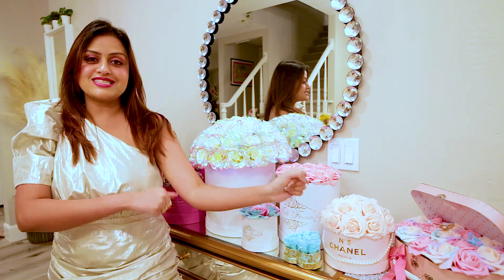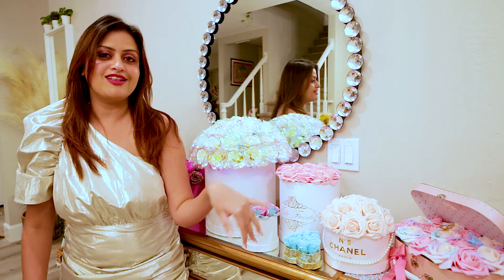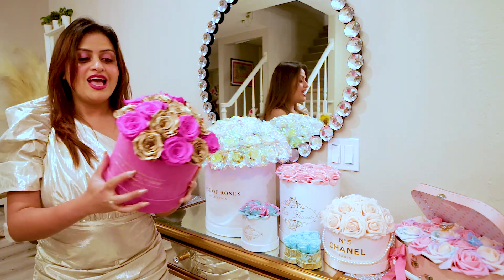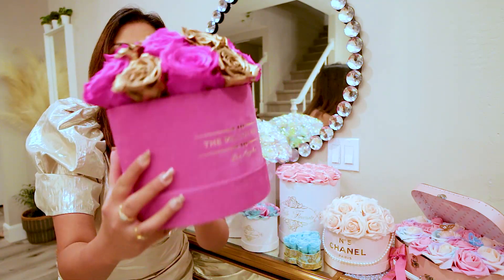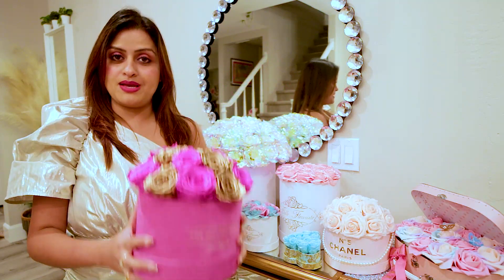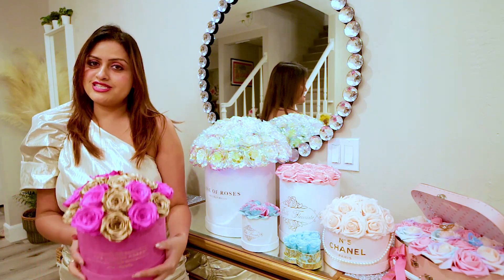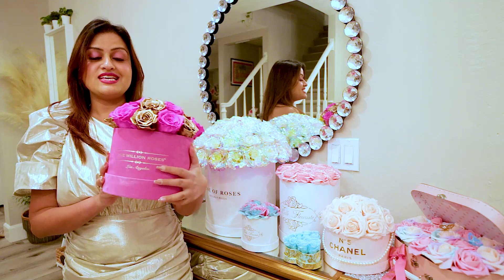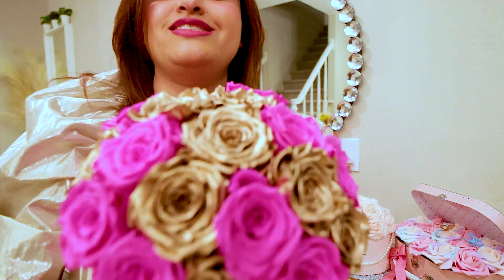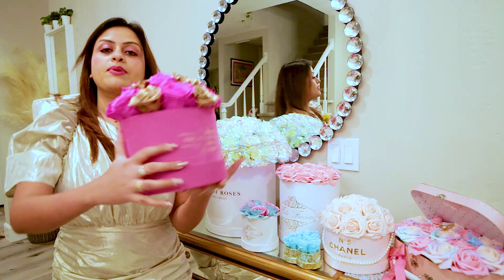Let's start with the first flowers — these are the beautiful neon pink roses with gold roses from The Million Roses shop. They're based in Los Angeles and have a beautiful website where you can order. They currently have a Valentine's Day discount. These are actually real roses — you can touch them, they're beautiful. They don't smell like actual roses, but they look very beautiful.